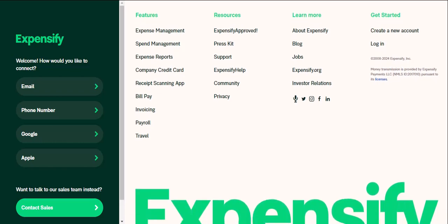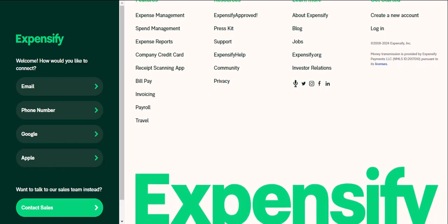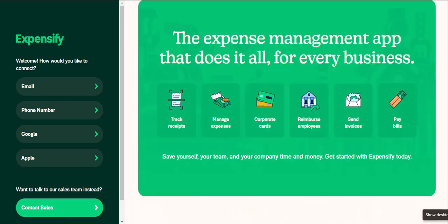Expensify doesn't just show you where your money went — it empowers you to plan for the future. You can set budgets for different categories, allowing you to see if you're staying on track or need to tighten your belt. Imagine getting a notification that you're about to exceed your dining out budget for the month, a gentle nudge to make a conscious choice before you indulge.